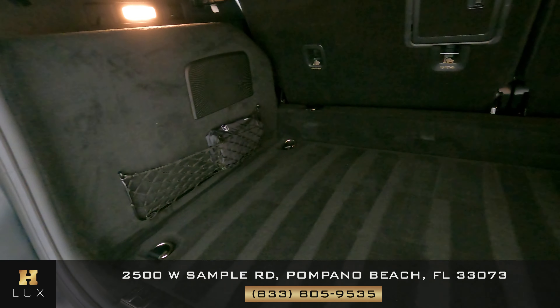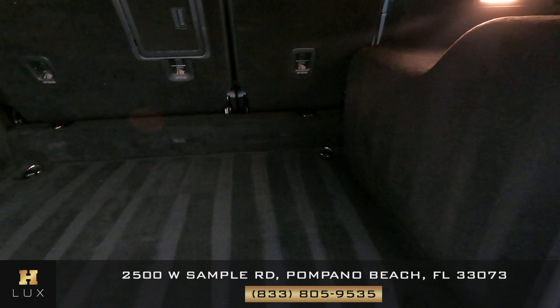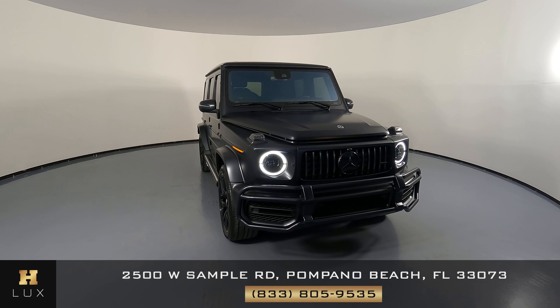Now we're going to have a look at the trunk.